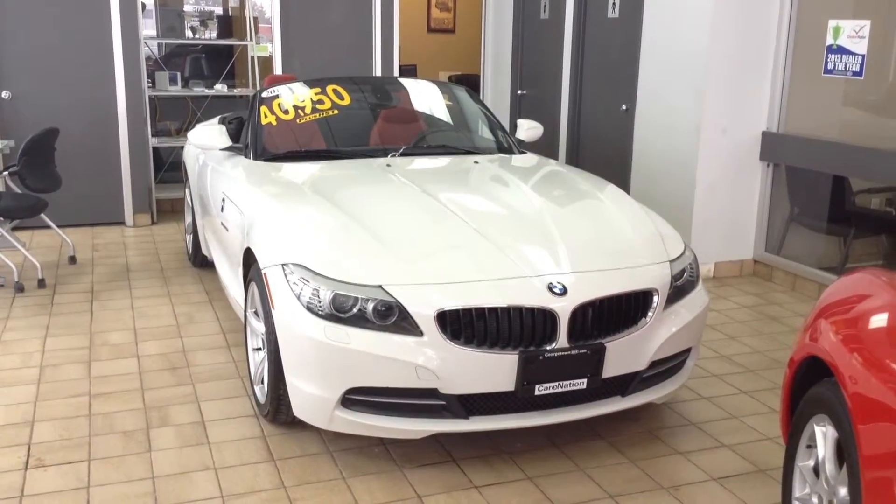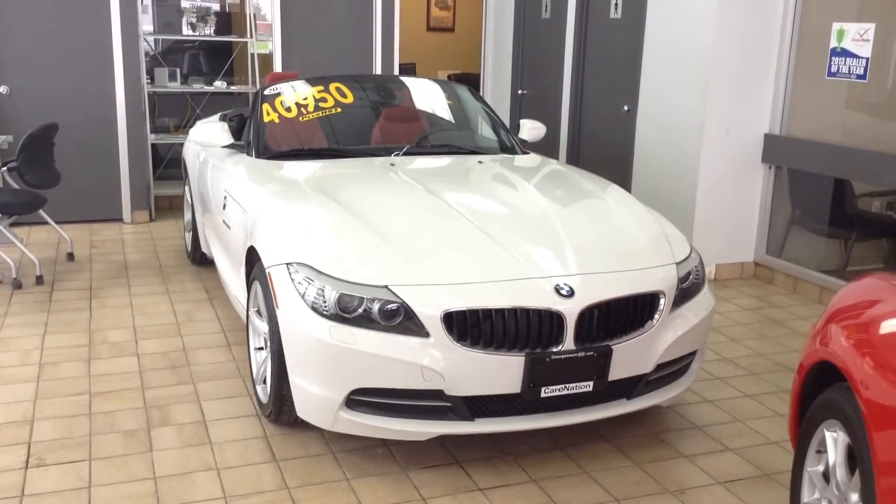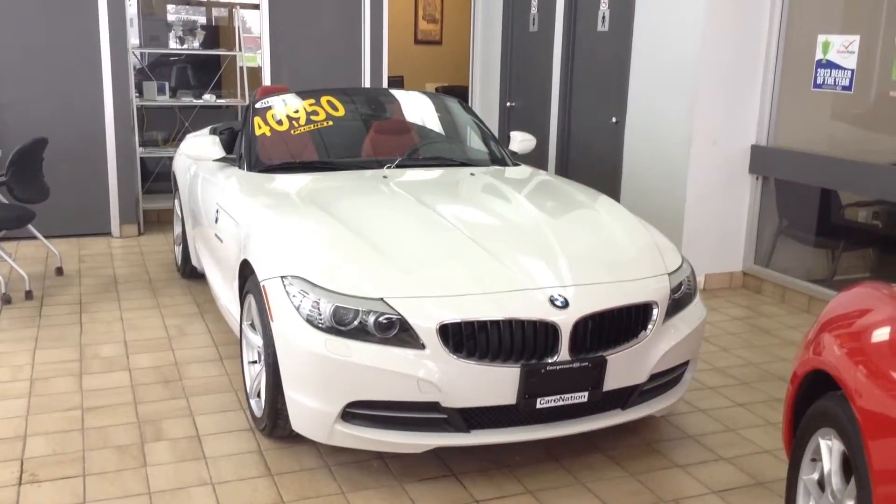Hey folks, this is Brandon Adams from Georgetown Kia. Just wanted to show you this beautiful 2011 BMW Z4.